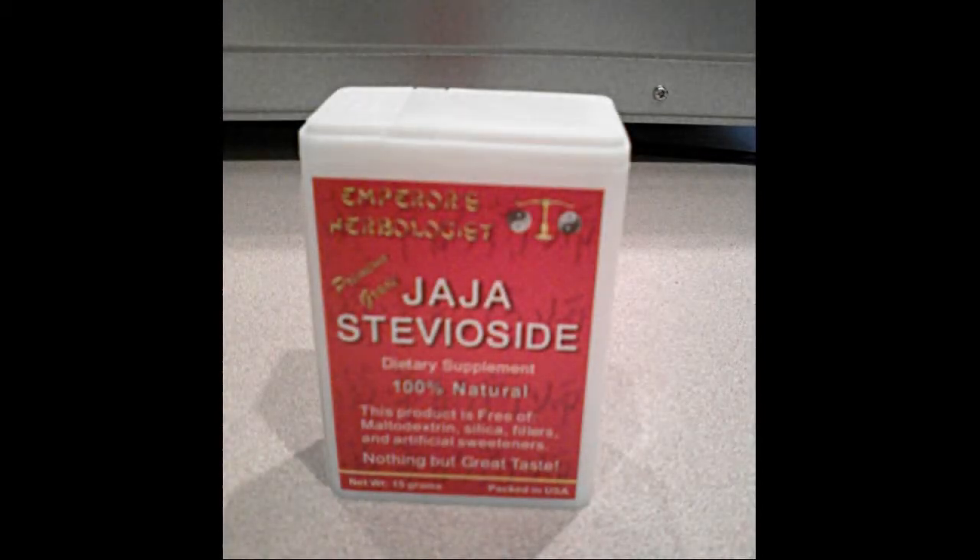Pure steviaside, like our Jaja Steviaside, goes by many names — among them: Steviaside, Stevia Extract, Reb-A, Rebaudioside-A, and Stevioglycosides. Rebaudioside-A, also known as Reb-A, are the same thing. They are parts of the steviaside molecule. The steviaside molecule is part of stevioglycosides, which are made up mostly of steviaside.